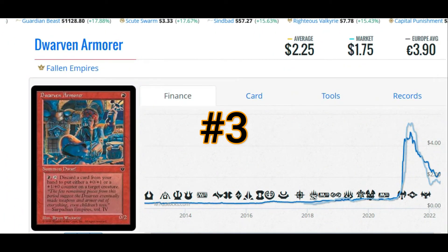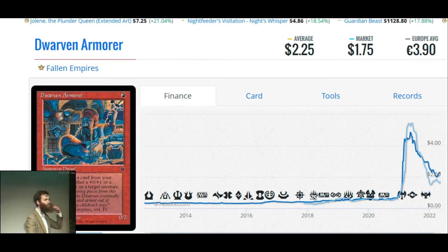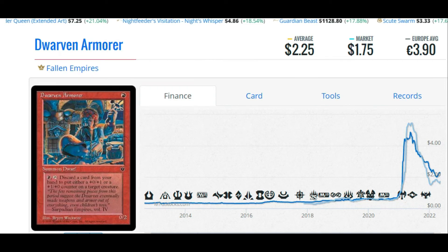Number three on our list: Dwarven Armor from Fallen Empires. It'll cost you $2.25, or €3.90. For one mana, the 0/2 Dwarven Armor counts as a Dwarf. You can pay one red and tap it, discarding a card from your hand, to put either a 0/-1 or a +1/+0 counter on target creature — at instant speed, at any time. The flavor text reads: "The few remaining pieces from this period suggest the Dwarves eventually made weapons of armor out of everything, even children's toys." — Sarpadian Empires, Volume IV.